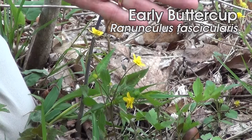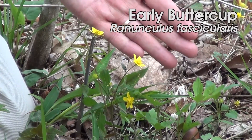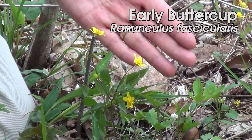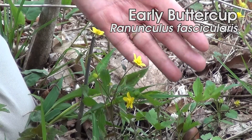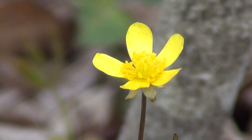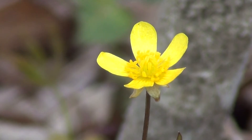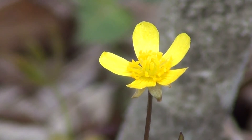We have here early buttercup — this would be one of the earlier spring things you could find if you're further down in elevation. This buttercup is native, but it is one of the larger-flowered, more typical buttercups rather than the small-flowered type.